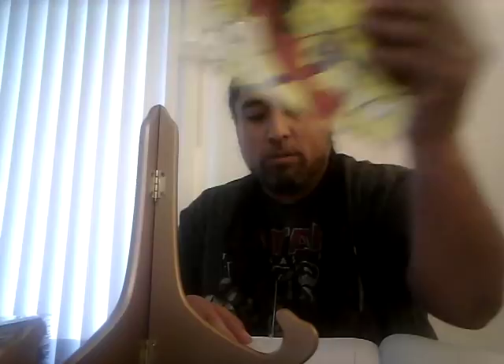Amazing Spider-Man 345, the first full Cletus Cassidy: a CGC 9.8 sold for $65. This book has gone down a little — I remember 9.8s were going for around $90 — so it's gotten lukewarm. But it's definitely a key book you should be getting, and right now while it's lukewarm is actually the time to get it.